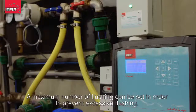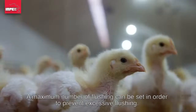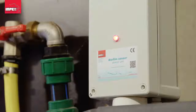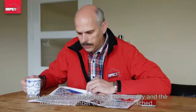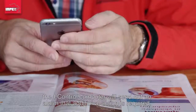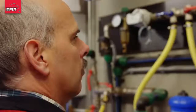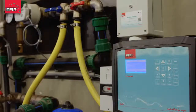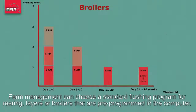A maximum number of flushings can be set in order to prevent excessive flushing. If the sensors still measure an abnormality and the maximum number of flushings is reached, the iControl computer will send out an alarm indicating that additional action is required.